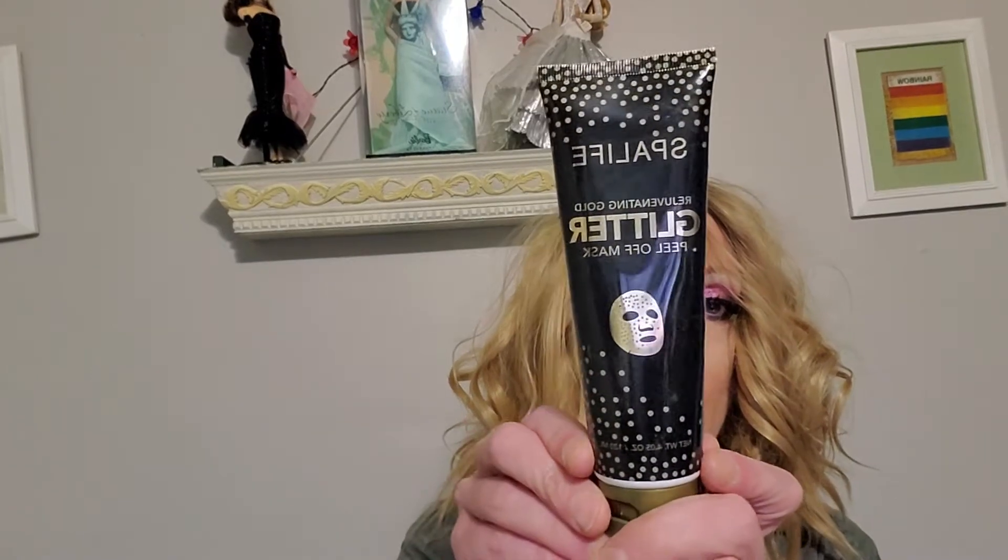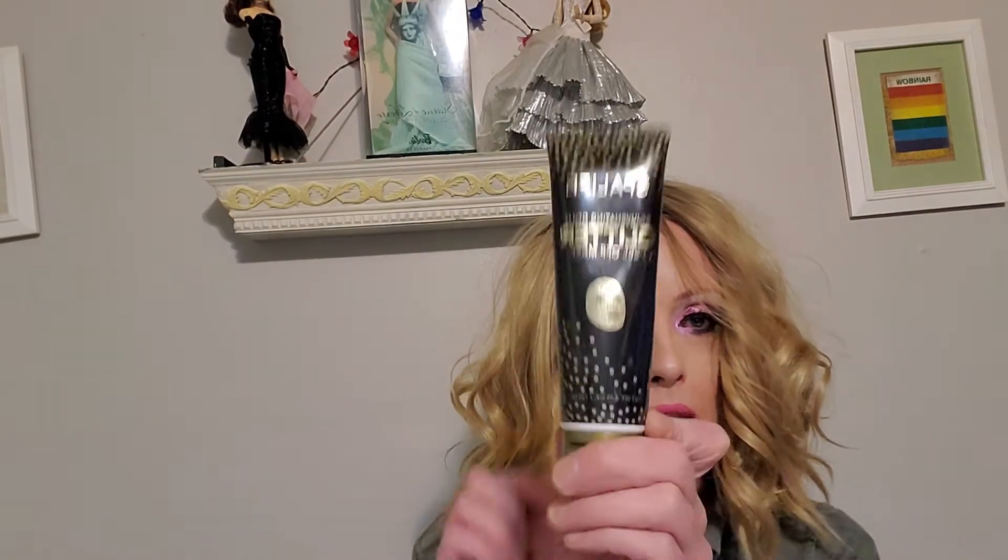So let me show you first some facial stuff. I picked this up the other day too. It is Spa Life Rejuvenating Gold Glitter Peel Off Mask. So good for a dollar. It's cruelty free and it lasts for, I don't know, 30 months, 36 months.